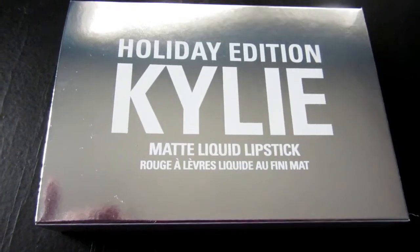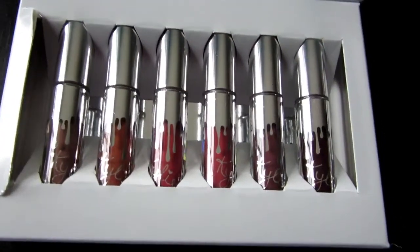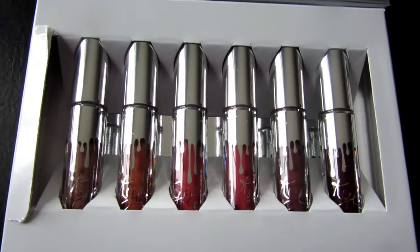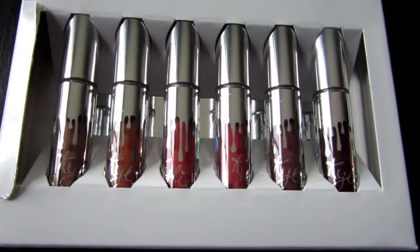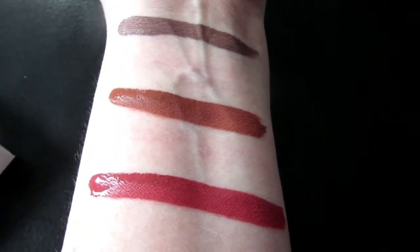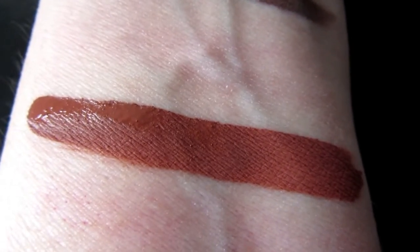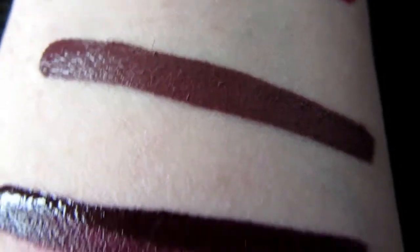This is the holiday edition matte liquid lipstick box, which was included in the bundle. You get six little mini matte liquid lipsticks in the holiday packaging — silver cap, silver drips, and clear bottles so you can see the colors. The colors in this set are Moon, Ginger, Kristen, Angel, Love Bite, and Vixen. Here are the swatches: top to bottom — Moon, Ginger, Kristen, Angel, Love Bite, and Vixen.